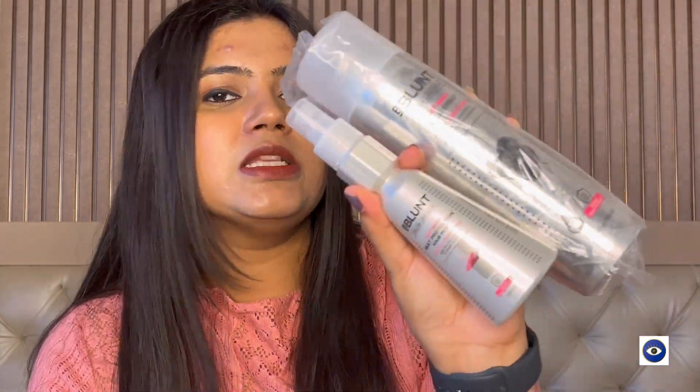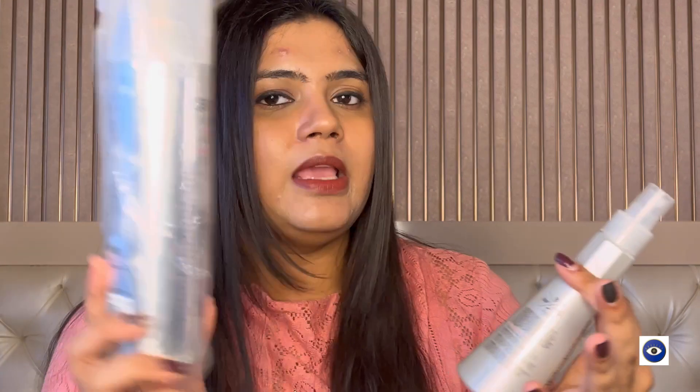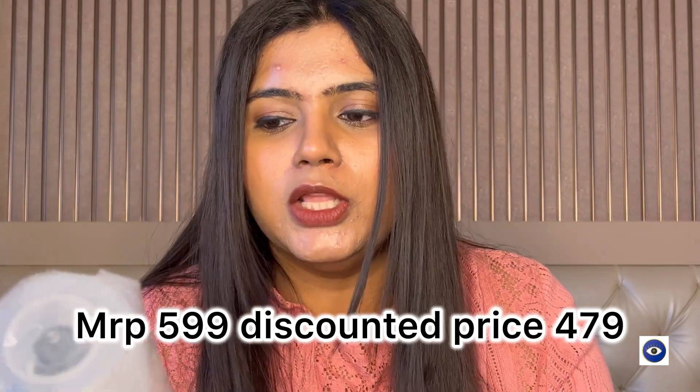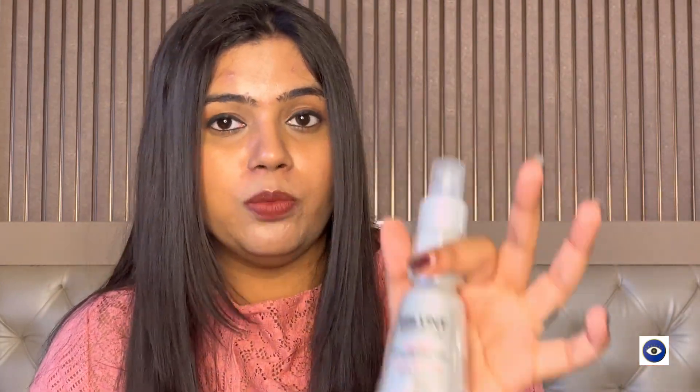Basically I got both of these on discount. I don't even remember the last time I tried a holding spray, but I wanted to try this one. Sometimes I like to do some hair styling so it becomes a requirement and I feel we will use it. The heat protectant is good for everyone — I think I will also pass it to my brother. Moving on to the next product.